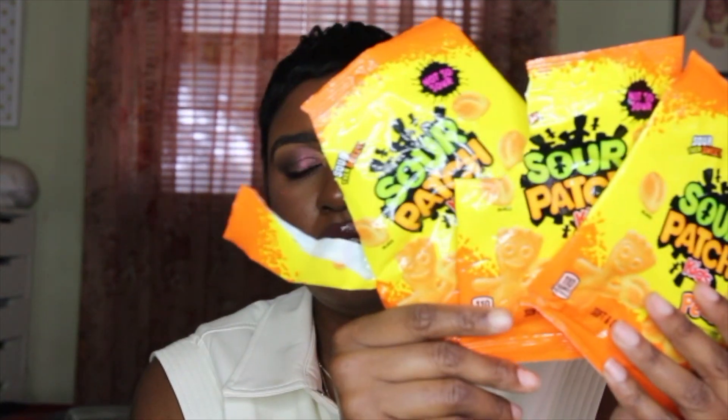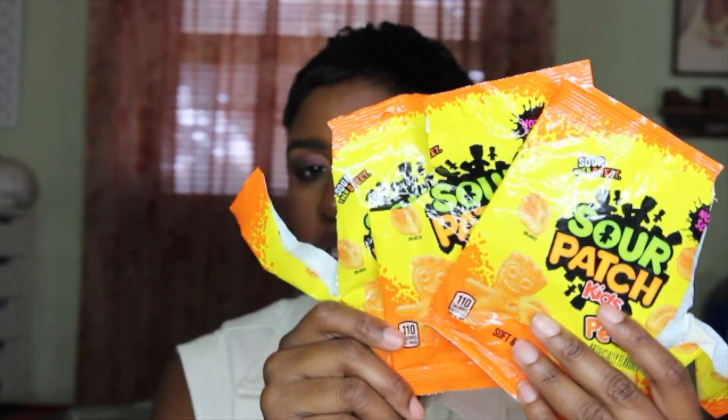Something else I go through that I really, really love — I've had to cut back on these — but these are the Sour Patch Kids peach candy. This is just ridiculous but I love this candy. So good.